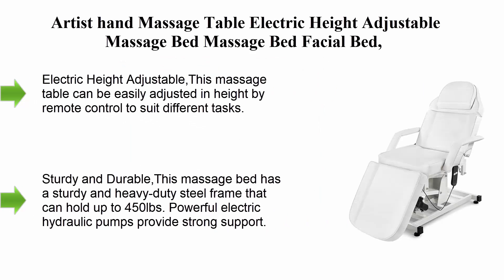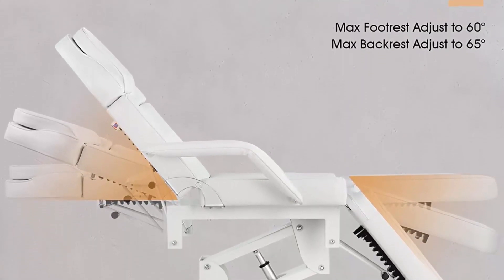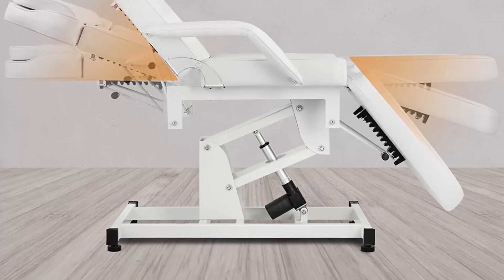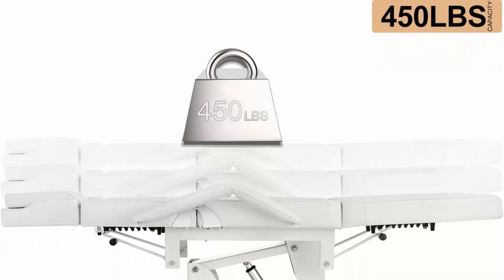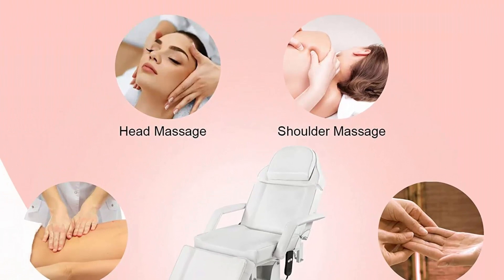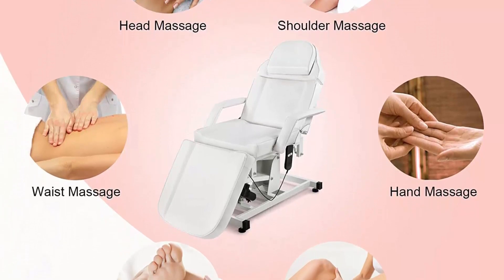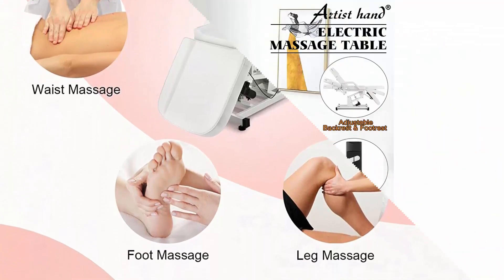Top 6: Artist Hand massage table — electric height-adjustable massage bed, facial bed, lash bed for eyelash extension, salon chair in white. Height is easily adjusted by remote control. Backrest goes up 65 degrees and footrest down 60 degrees. Removable head cushion with face hole facilitates massage posture conversion. Sturdy heavy-duty steel frame holds up to 450 pounds, with powerful electric hydraulic pumps for strong support.